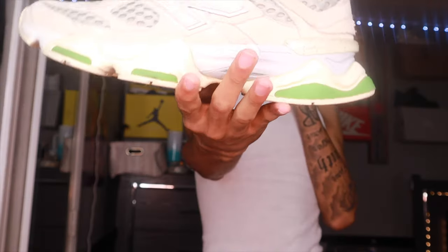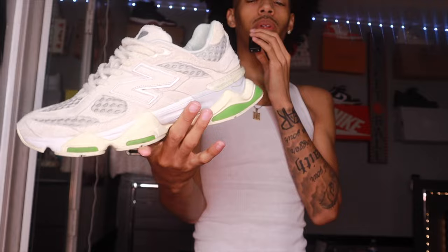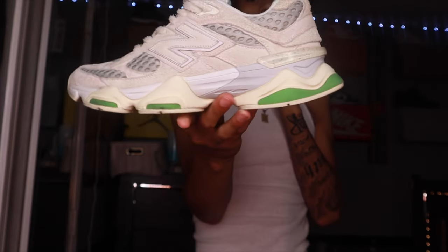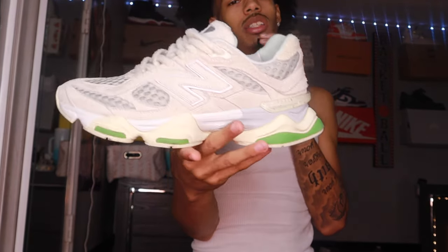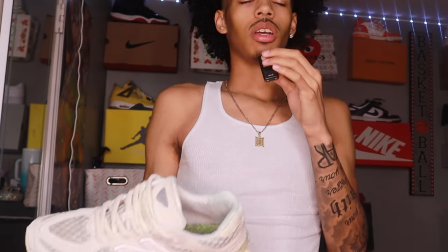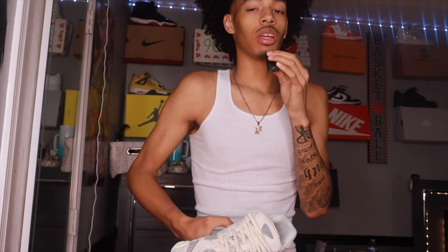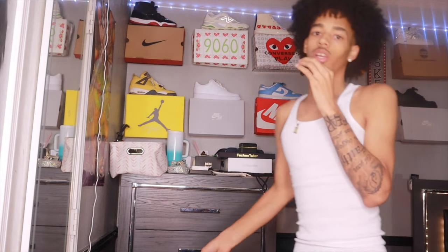New Balance 9060s — a favorite in my collection. I pull it out every once in a while because I don't have a lot to wear with it, but when I do it's a very clean fit. You got the fluffy laces, the neutral color with a green accent — comfortable and stylish at the same time. Last time I wore this I wore it with a two-piece hoodie and sweatpants set. My comfy shoe when I don't want to do too much.